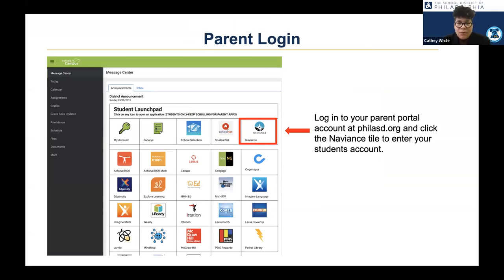For parents and guardians who have signed up for our parent portal, you can log in and you will see what I call 'Hollywood squares.' There will be one square that says Naviance, and if you click on it, it will take you right into your student's actual account, where you can see some of the things your student is doing and what they have in their career portfolio.